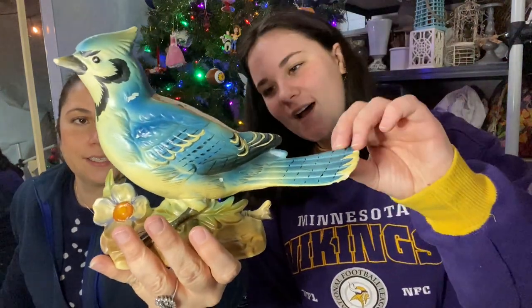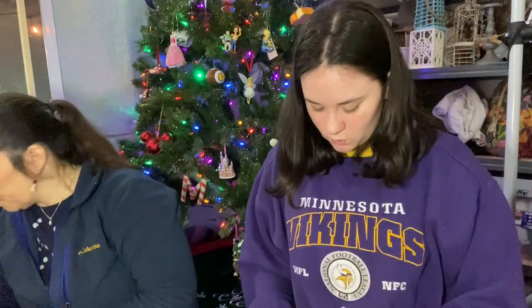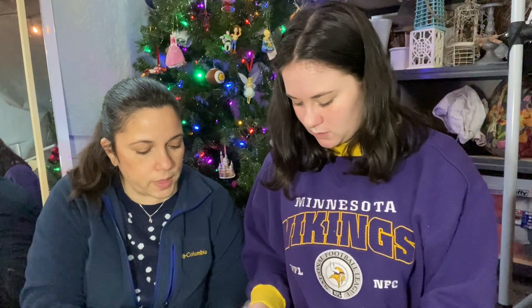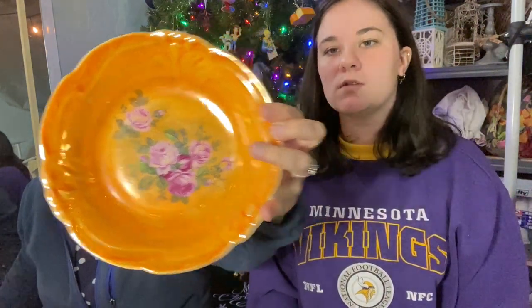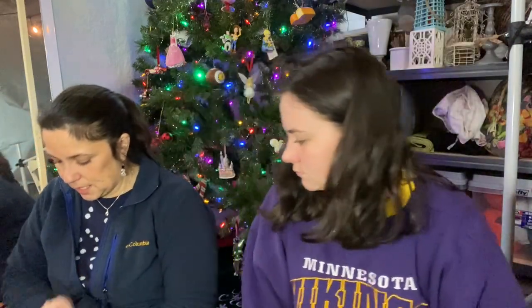I have a package from Maryland. I see a bird — I see a bird! It looks like a bird. It's a planter! That is very cool — it's a blue jay planter, I love that. This is cool — oh, that is luster! And it says Bavaria — gorgeous, stunning. I like the pink, that's really pretty. Gorgeous colors.